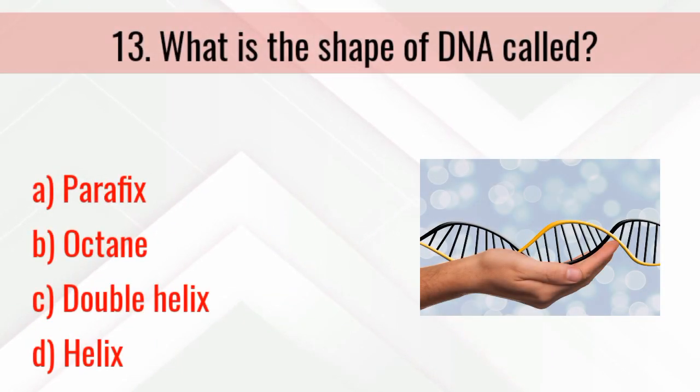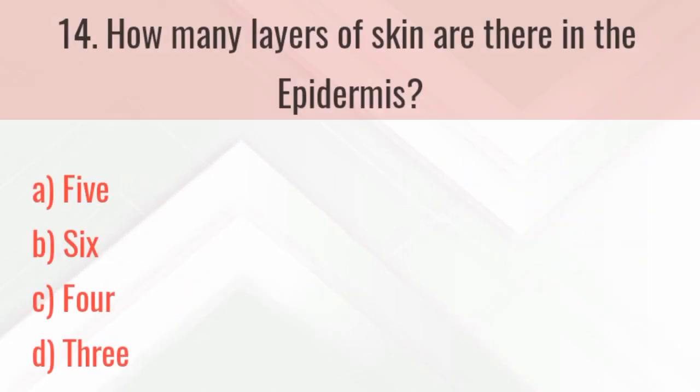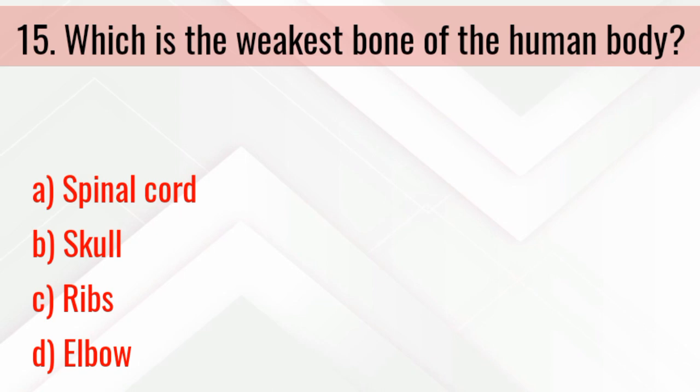Due to which substance does urine give a foul smell? The right answer is due to urea. What is the shape of DNA called? The right answer is double helix.